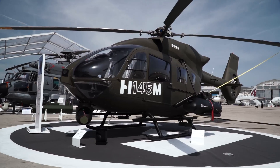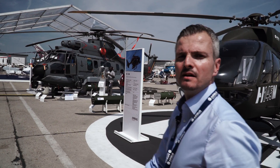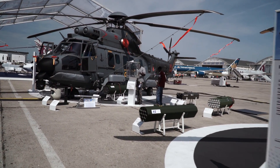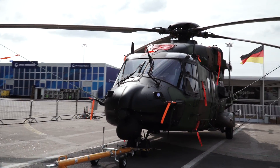We've brought many big players from our military range: the new H-145M, the H-225M, the Tiger and NH-90. Don't miss the NH-90 demo flights taking place throughout this week.